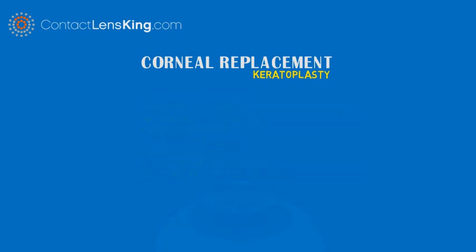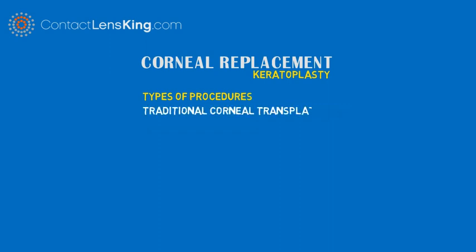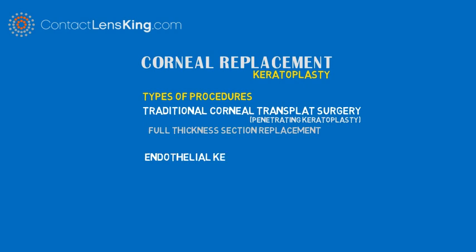There are two types of corneal replacement surgeries. The first is the traditional corneal transplant surgery, also called penetrating keratoplasty, which is used for those who require a full thickness section to be replaced. The second is called an endothelial keratoplasty, for those only requiring selective replacement of corneal tissue.